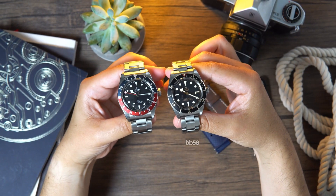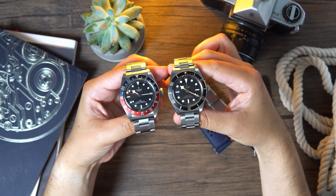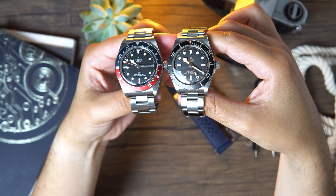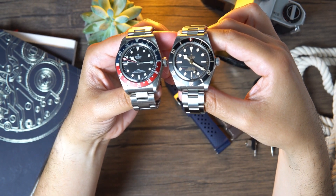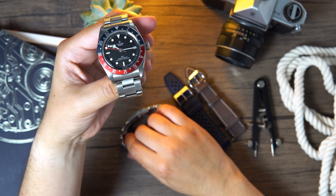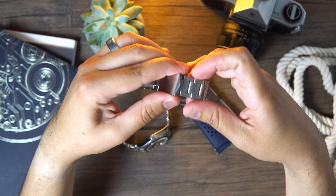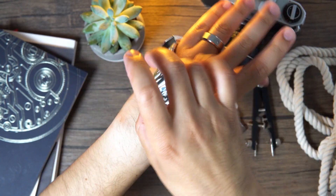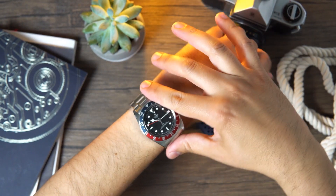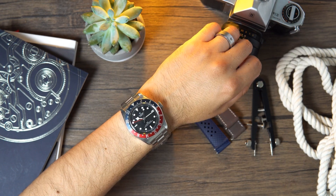Let me talk about some pros and cons, starting with the cons. Number one is the size — it's big, and I was extremely disappointed when Tudor released the GMT Pro instead of a Pepsi in the 58 case. Second would be the bracelet: Tudor needs to either add half links or introduce a T-FID system across the Black Bay line. Third and final con is the overall weight — this thing is almost 200 grams on the bracelet, and I definitely have wrist fatigue after a full day of use.